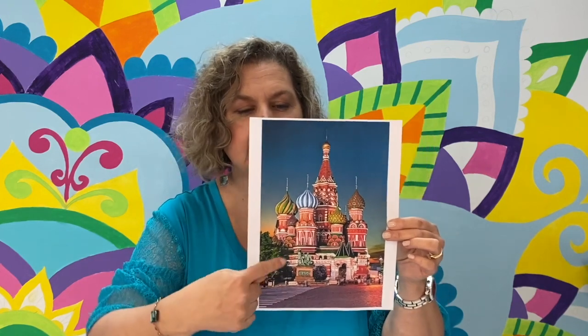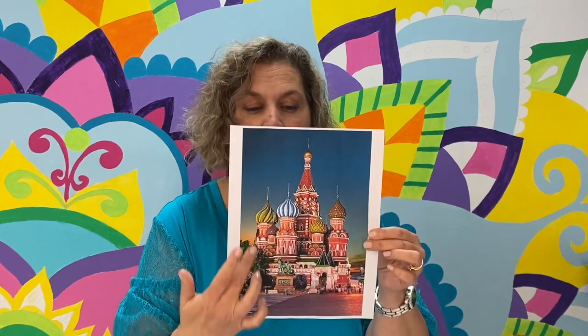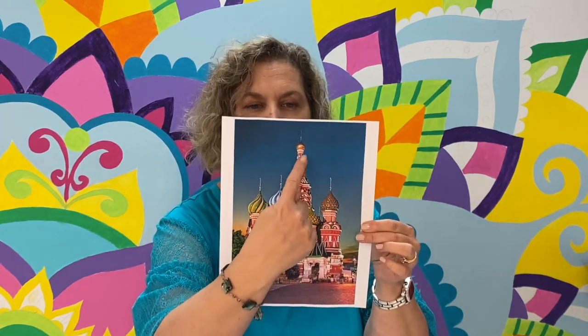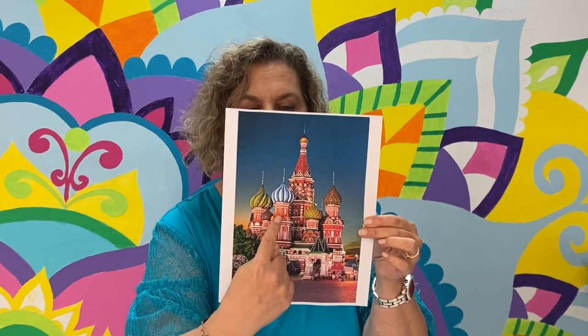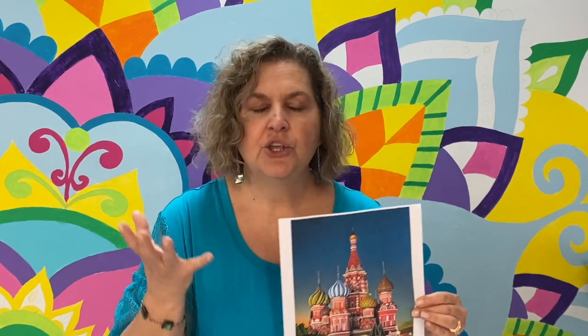This cathedral is made up of eight different towers. You do not have to draw all eight on yours because from this view we see about five, since some are on the back side. You can put as many as you want — less than eight, all eight, or even more, because this is going to be our version of St. Basil's Cathedral.